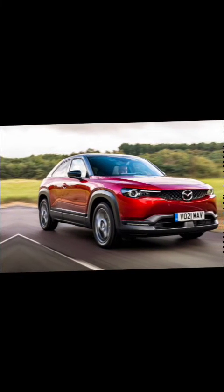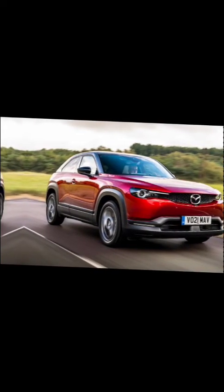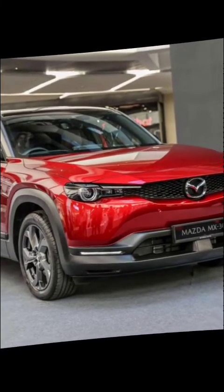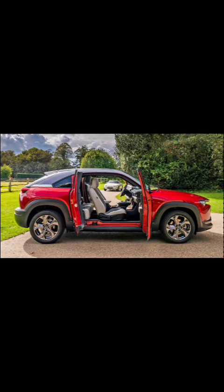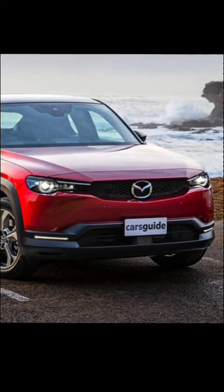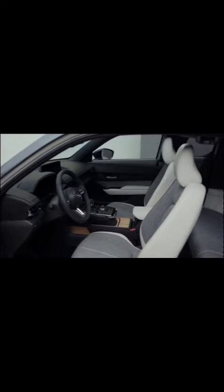Mazda MX-30 EV: embracing the agile spirit — design and exterior. The Mazda MX-30 EV showcases a unique and contemporary design, combining a compact SUV profile with distinctive features like the freestyle doors. The front fascia exhibits Mazda's signature grille and sleek LED headlights, exuding a sense of dynamism. The MX-30 EV embraces sustainable materials such as cork and recycled fabrics for interior and exterior components.